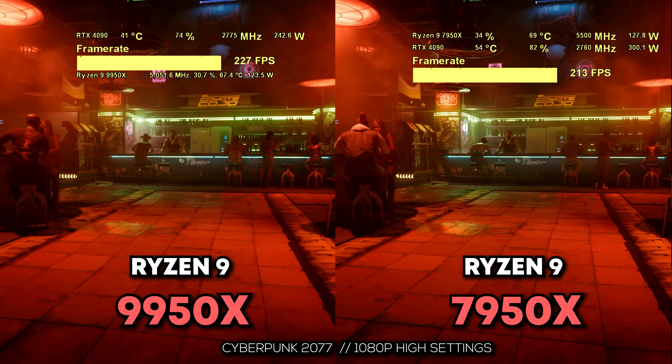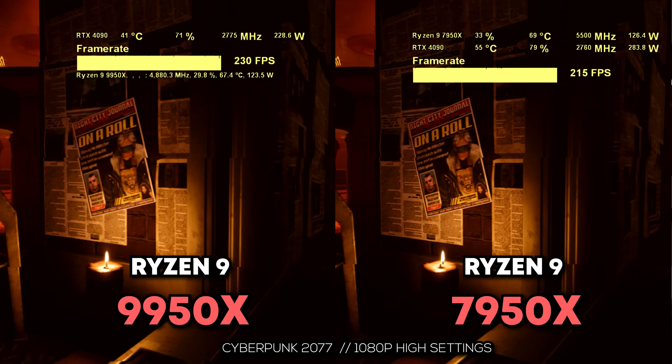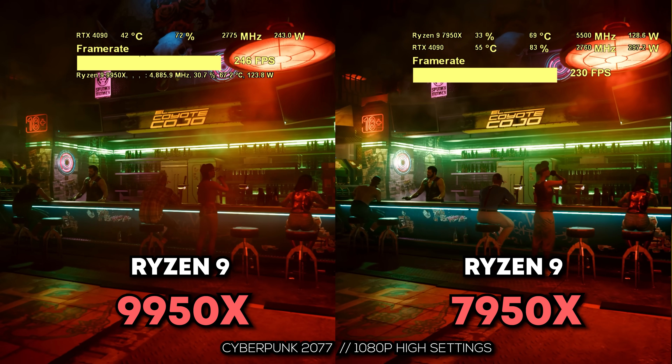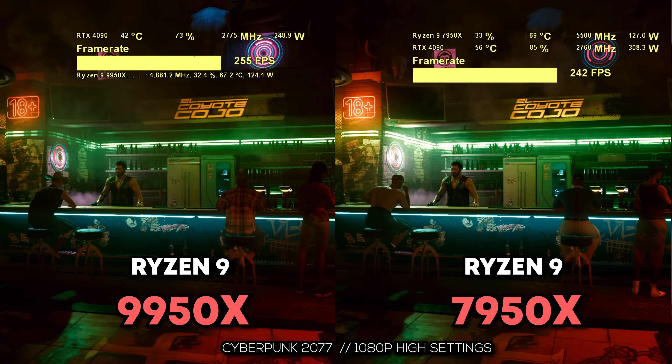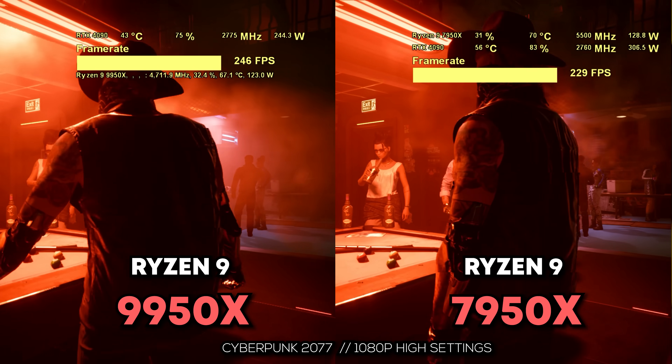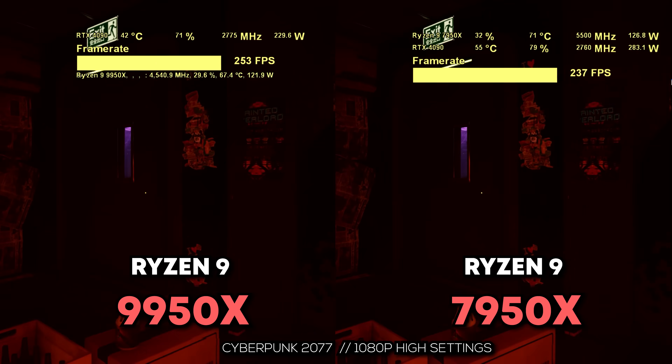Moving on to Cyberpunk 2077, here's where out of the box, the 9950X gave a pretty impressive display, beating that of the 7950X. But also, you didn't need to disable CCDs or use Process Lasso in this particular benchmark. It actually gave quite impressive results out of the box.